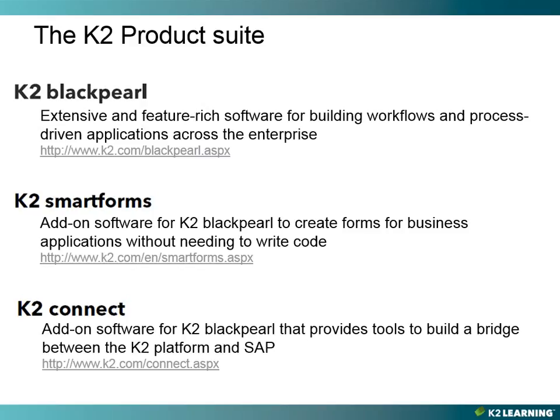K2 Connect is an add-on for the Black Pearl product, and is used to expose SAP as a data source using K2 Smart Objects. K2 Connect exposes visual design tools to help developers create business entities that will reference information in SAP, and you can do so with no coding.